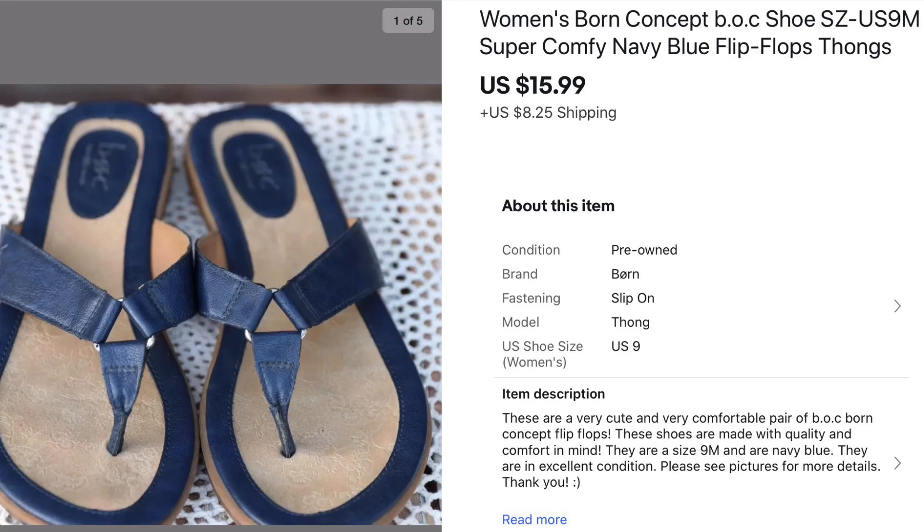Hopefully some of this information was helpful for anyone interested in reselling. Thank you for watching and thank you to those who participated in my last giveaway. I will be doing that again, probably twice a month — that's my goal. Thank you for watching guys, and until next time, bye.